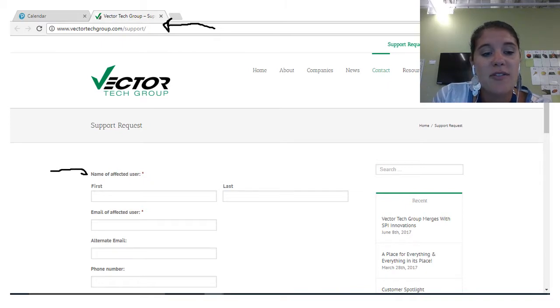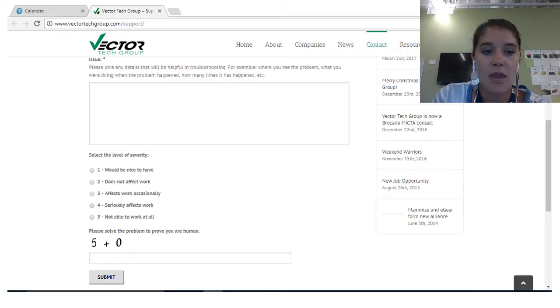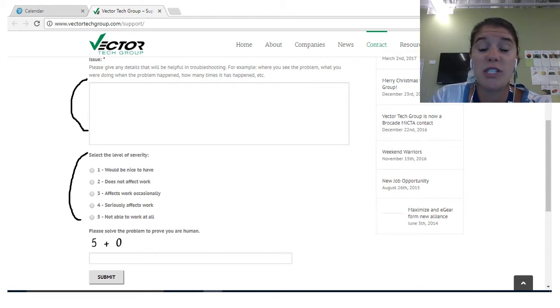They use some specific terms when filling out the tech ticket. 'Name of affected user' is the iCademy student. 'Email of affected user' is the student's email — firstname.lastname@iCademyStudents.org. Parents, please put your alternate email so that any communication with the tech team also includes you. At the bottom of the tech ticket, you can describe the issue, indicate the severity, and because this is a web-based ticket, you may need to complete a simple math problem to confirm you're not a robot.